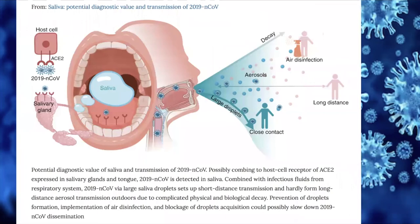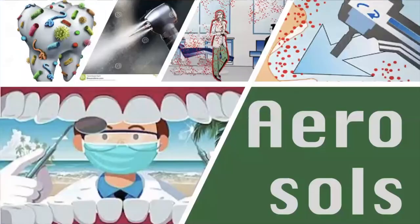In another study by Rushi Su, COVID-19 was also found in saliva, exploring its potential value for diagnosis and the close-contact transmission by saliva droplets. So far, there is no direct evidence that COVID-19 is viable in airflow for a long time. The illustration suggests that large saliva droplets create short-distance transmission and hardly form long-distance transmission outdoors due to complicated physical and biological decay. Prevention of droplet formation, implementation of air disinfection, and blockage of droplet acquisition could passively slow down COVID-19 dissemination.